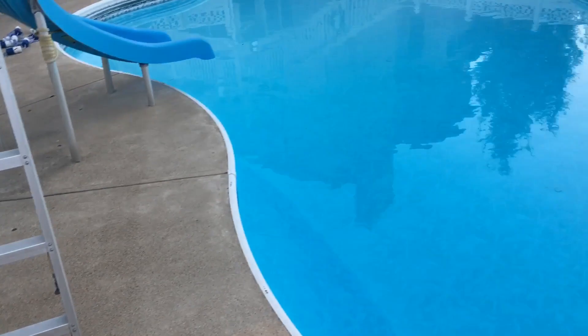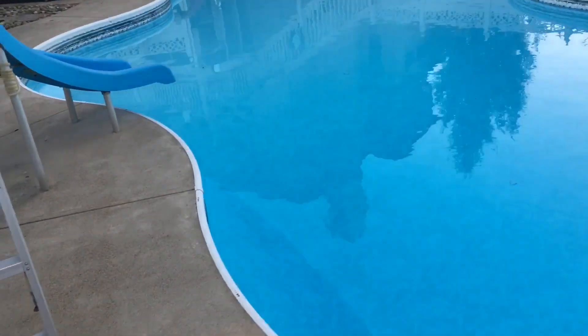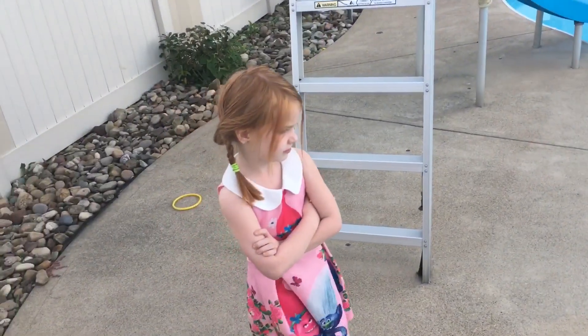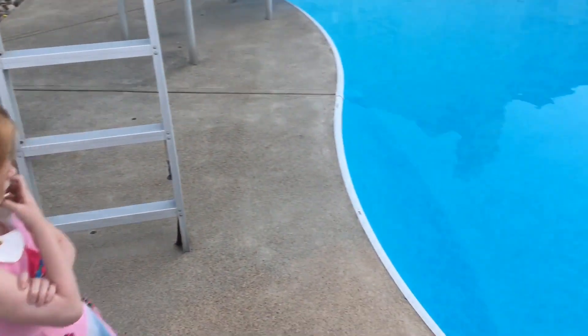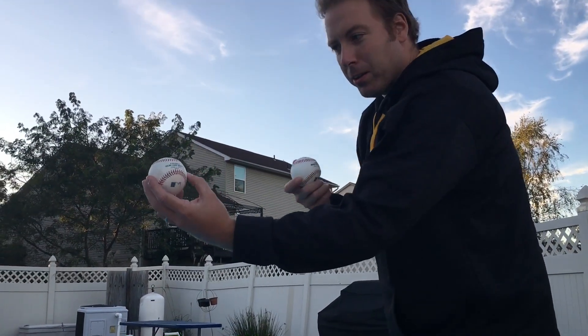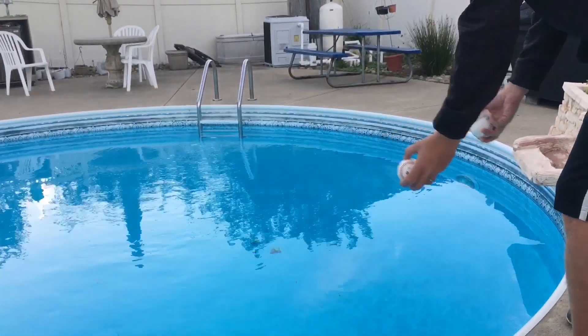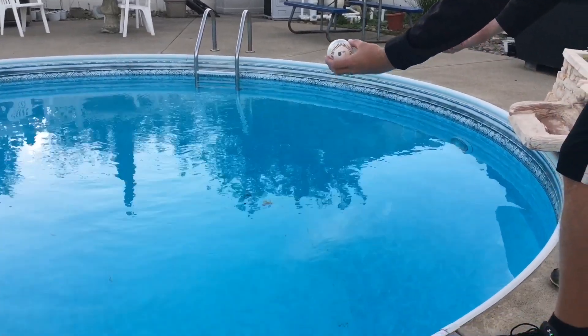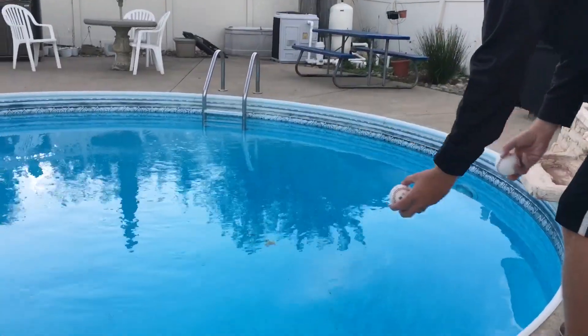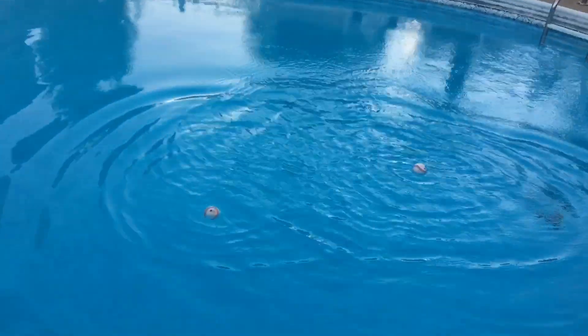The experiment is: which ball will stay afloat longer? If the ball is indeed juiced, it should float longer. We have a swimming pool in our backyard that goes down to nine feet. We're going to put both balls in at the same time and see which one floats longer. The Seelig ball is on the left, the Manfred ball is on the right — throwing them in the pool at the same time. They're floating!